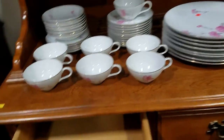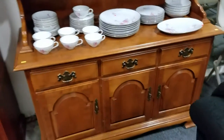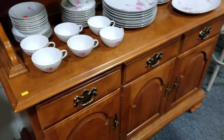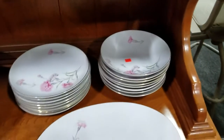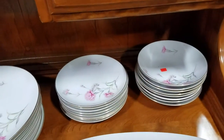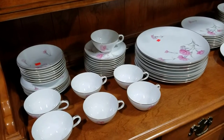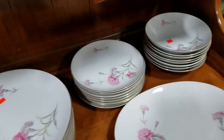This is Ethan Allen — it's like a buffet, kitchenette, or sideboard, and it's beautiful, in excellent condition. Also this is a nice dish set — Royal Court Japan Carnation dish set. Looks to be at least a service for eight plates, eight bowls, and lunch plates too.